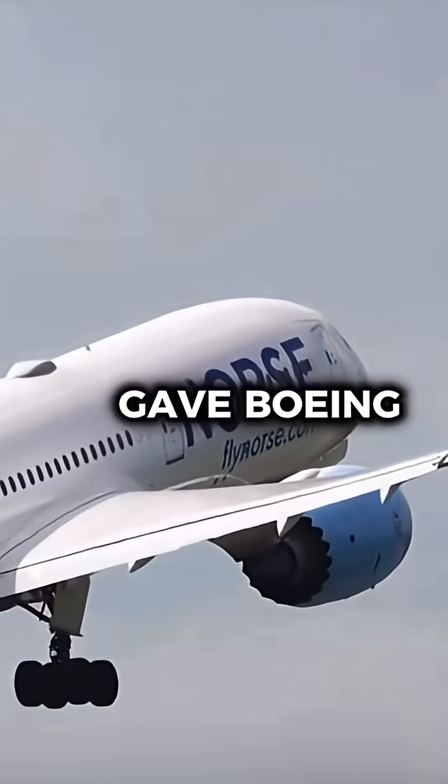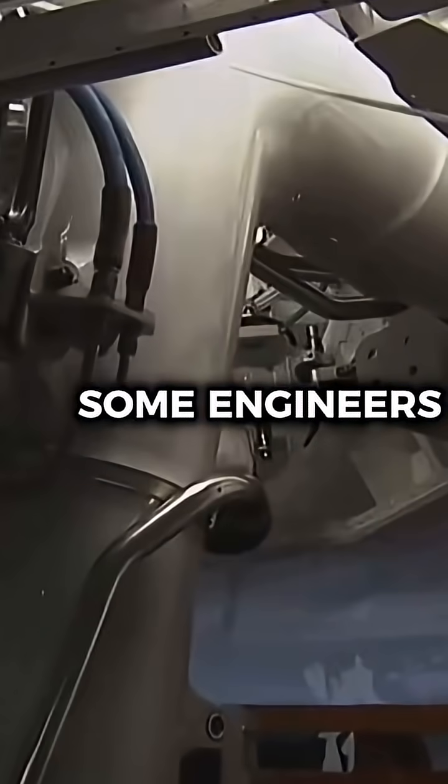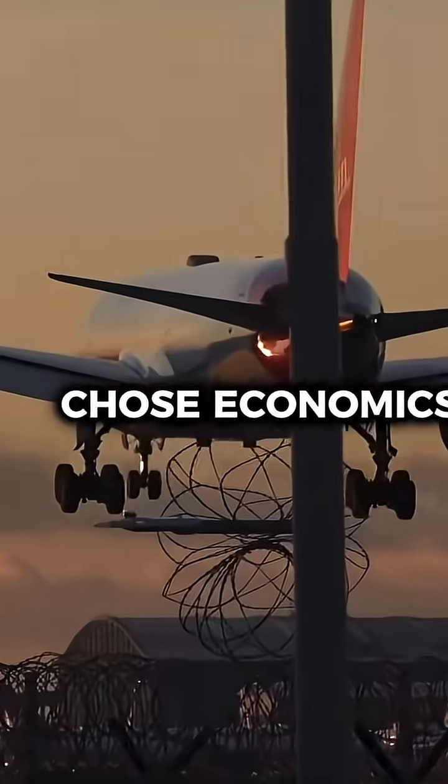The faster design also gave Boeing more flexibility in marketing against Airbus at the time. Some engineers even suggested that if fuel prices ever dropped, airlines could unlock that extra speed. In the end, airlines chose economics over speed.